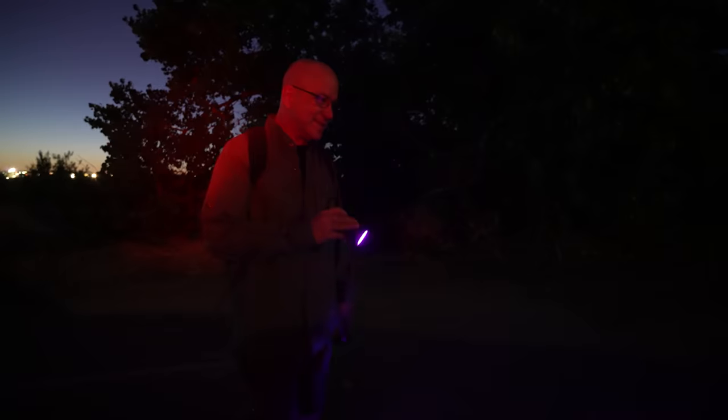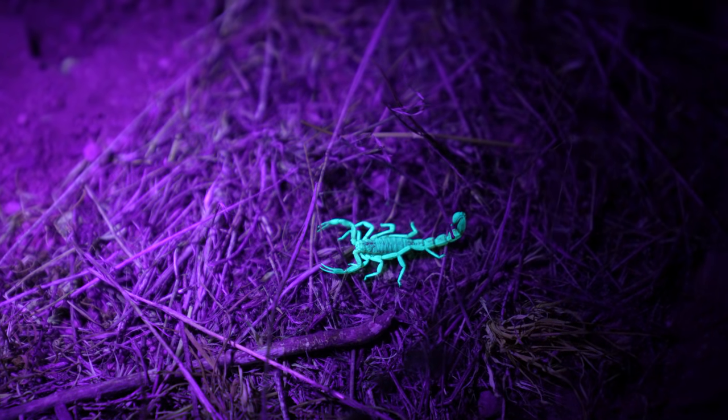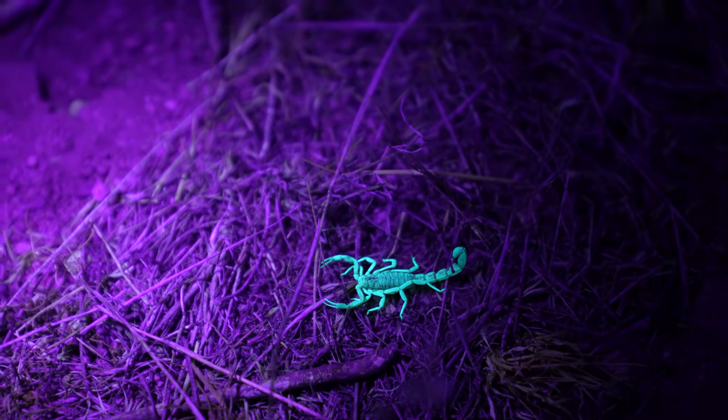If you have a blacklight, it's really pretty easy — if they're there, you're going to spot them. The high-tech scorpion catching equipment is a tongue depressor with a yellow highlighter on it so it fluoresces under the blacklight so you can see where it is.